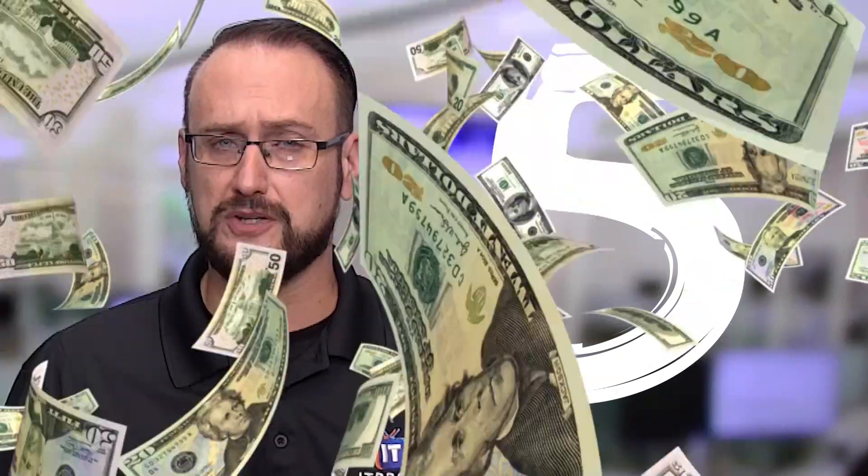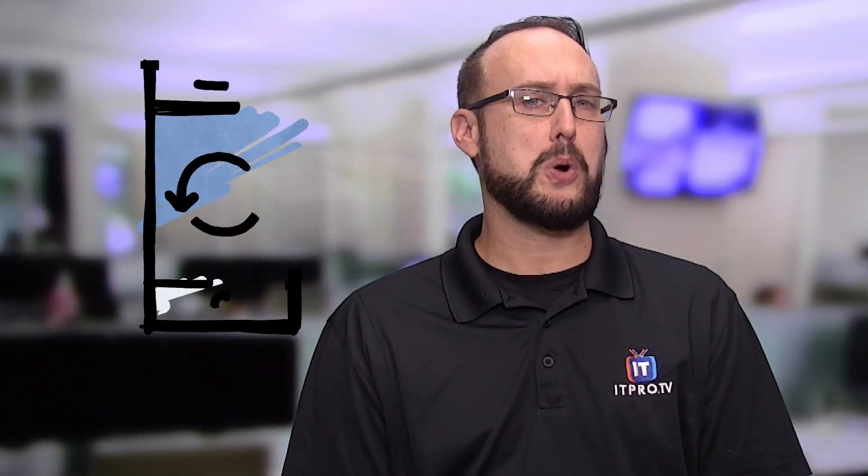Coming in at number five on our list is the mobile app developer, with an average salary of around $78,000. Some of the common tasks for this role include things like creating, testing, maintaining, and debugging code, or interacting with multiple departments for new deployments, as well as contributing to the development of project schedules.